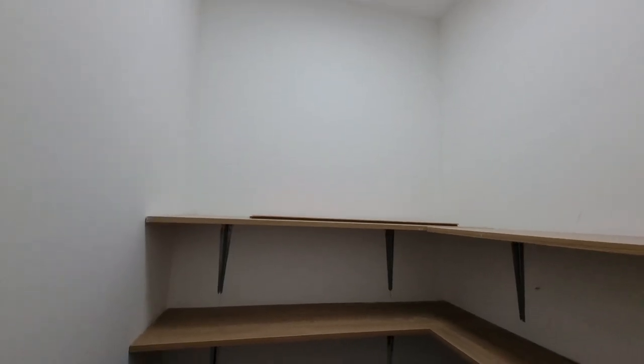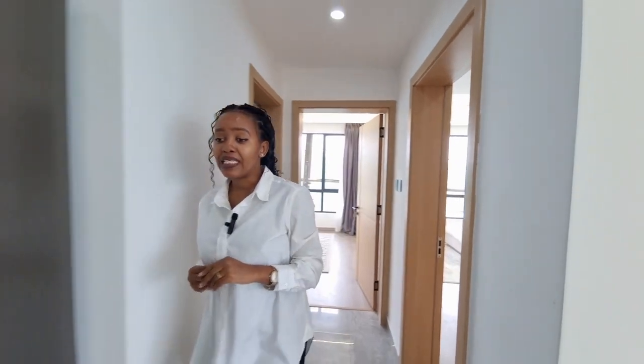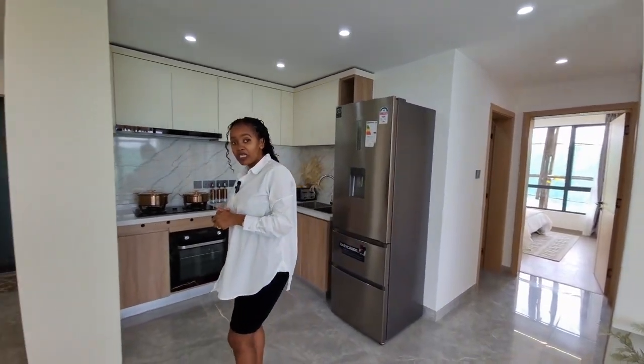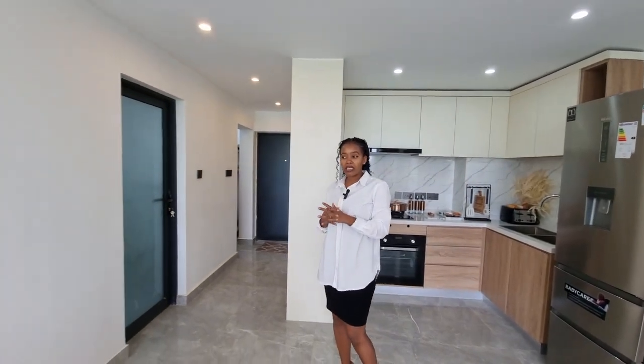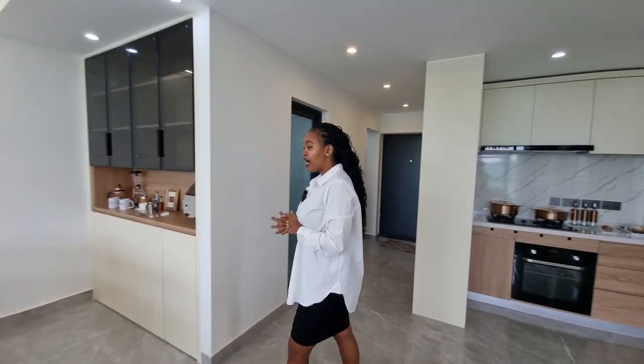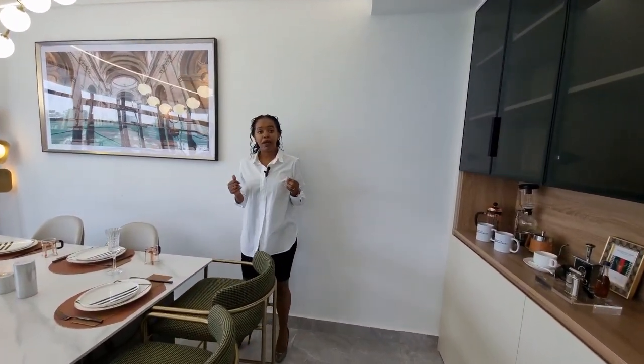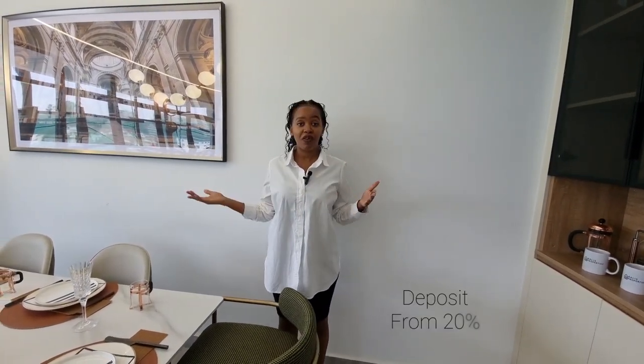There's also a laundry area and a pantry. To recap the amenities: swimming pool, a fully-equipped gym, a boho lounge area, backup generator, and children's play area. The property is priced at 12.5 to 13 million, depending on your payment plan. Deposits start from 20% and you can go all the way up to 100% payment. Come view the apartment and book today — thank you so much for watching and we'll see you next time.